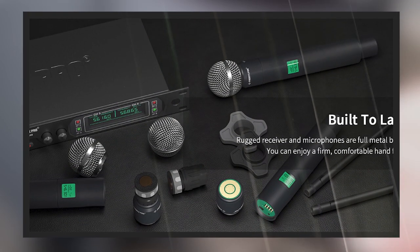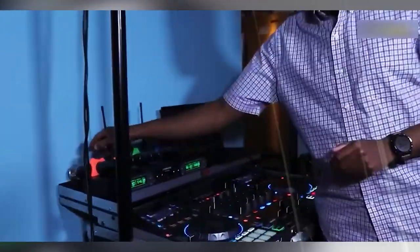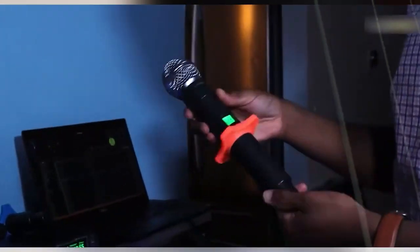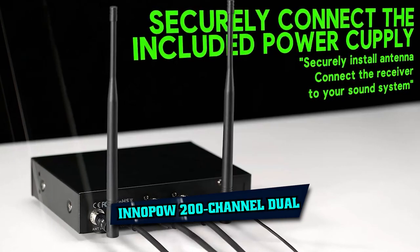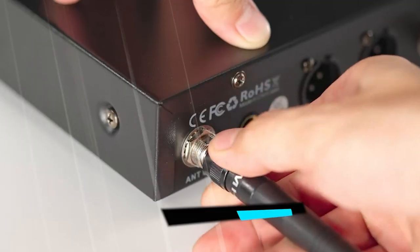The box contains two handheld wireless mics for use in close proximity applications such as corporate meetings or when segmenting large groups of people.